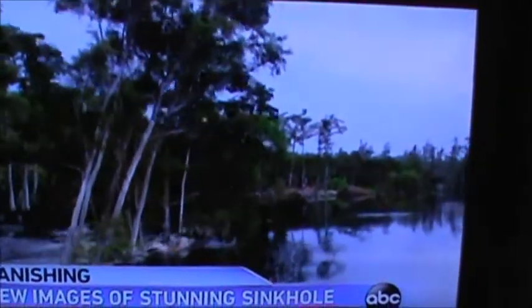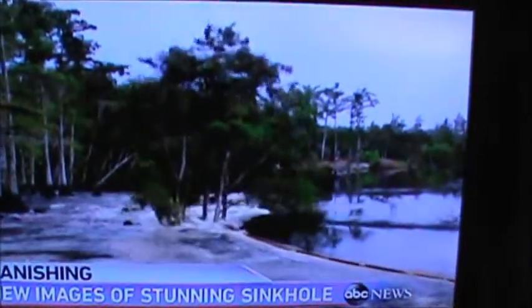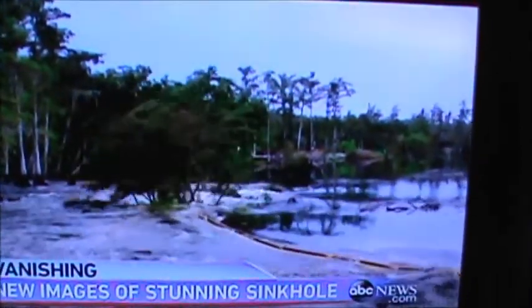But perhaps there is no greater visual example of a sinkhole's destructive power than this. Matt Gutman, ABC News, Atlanta.